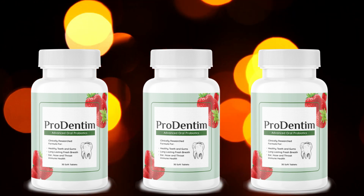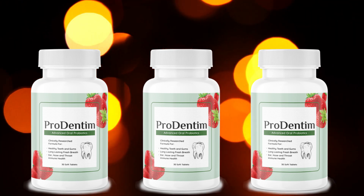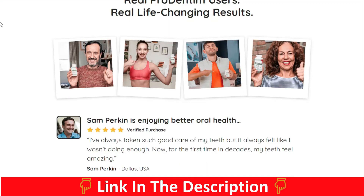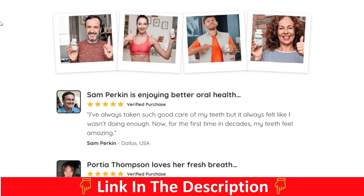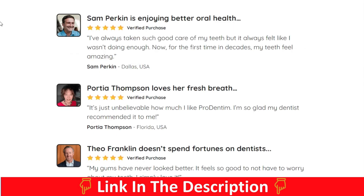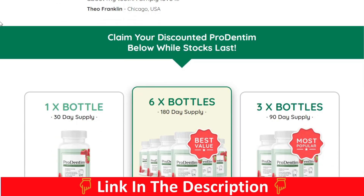Taking this tablet every day kills the nasty bacteria in the oral cavity that often cause disease, bad breath, discoloration, and plaque formation. Prodentum helps the body to improve the microflora of the mouth and throat. It will not only protect your teeth and gums, but also boost immunity and digestive health. It is also a natural sleep enhancer and stress reliever.